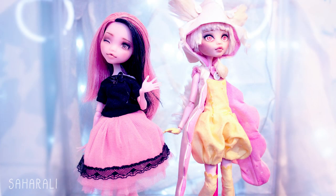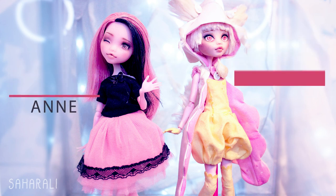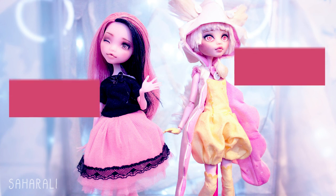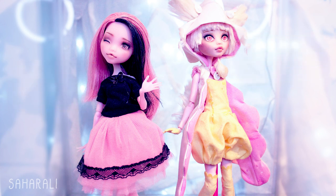These aren't BJDs but they are part of my doll family, and they mark the start of a new family I'm going to be growing in the new year. These are my Monster High custom girls, both of whom are repainted Draculoras. Anne was gifted to me by the lovely Nicole's Dreams, and Audino is my very first custom that I completed from start to finish and posted on this channel. I think they deserve a spot in this video, and I'm super excited to see how many repaints there will be next time I make one of these.